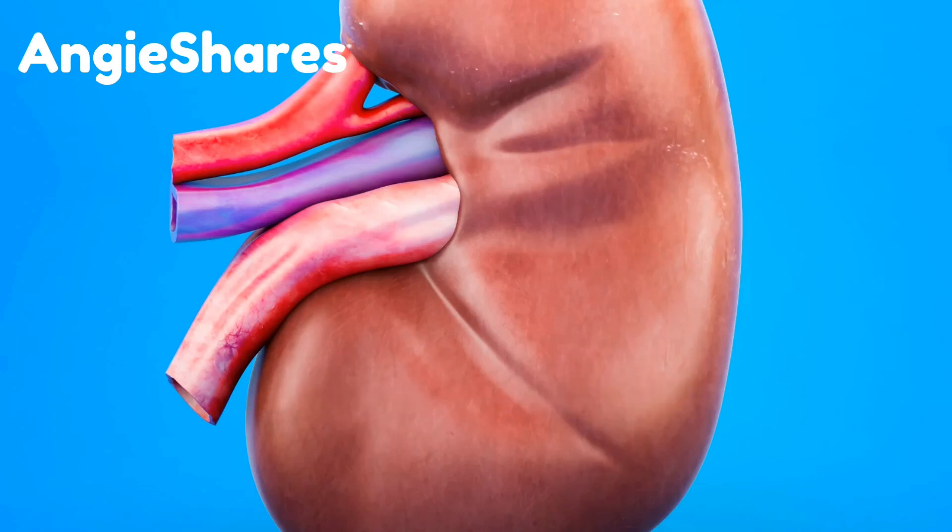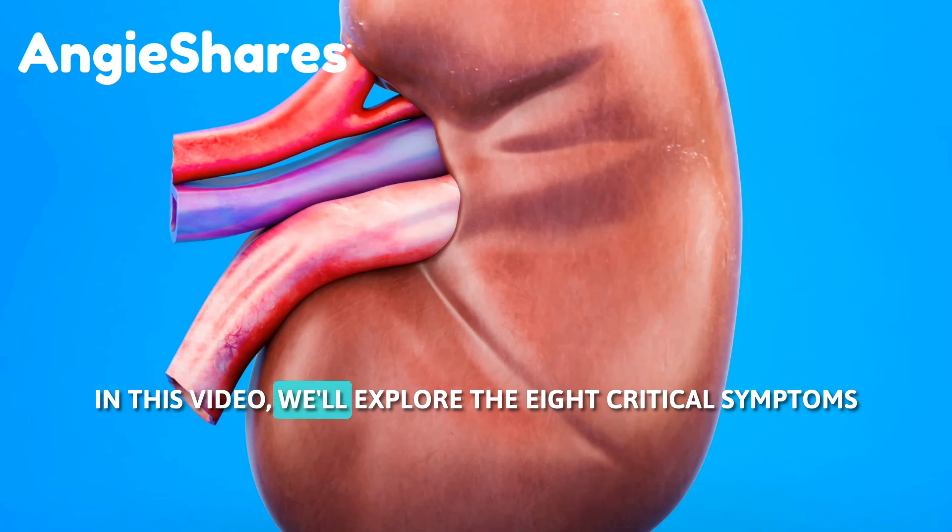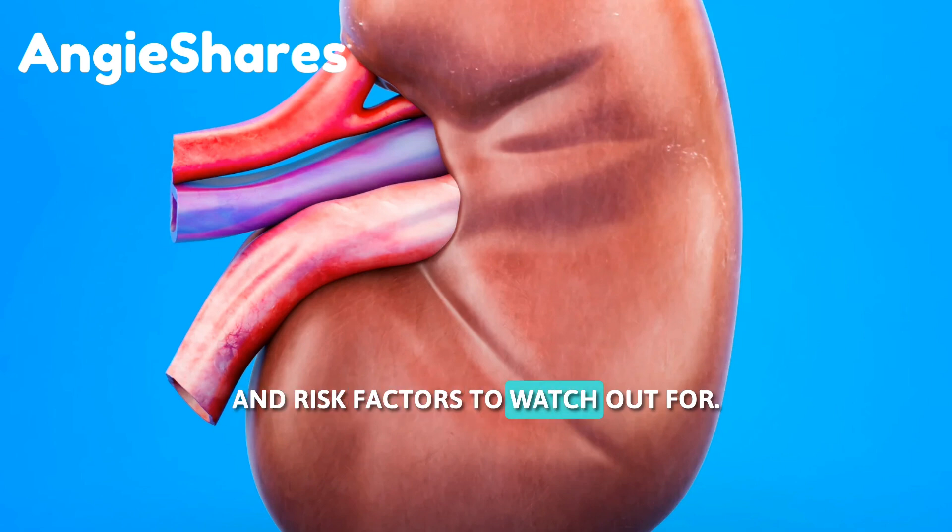Are you at risk for kidney failure? Knowing the warning signs can save your life. In this video, we'll explore the 8 critical symptoms and risk factors to watch out for.